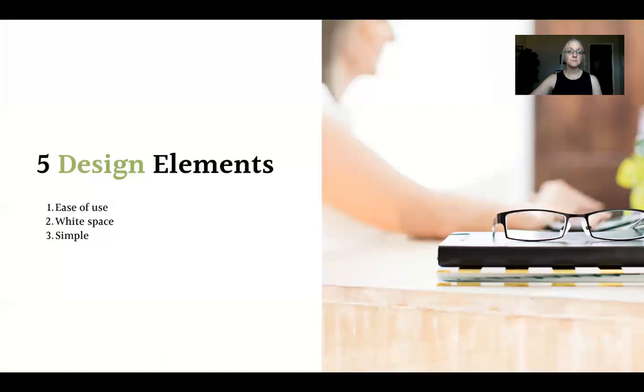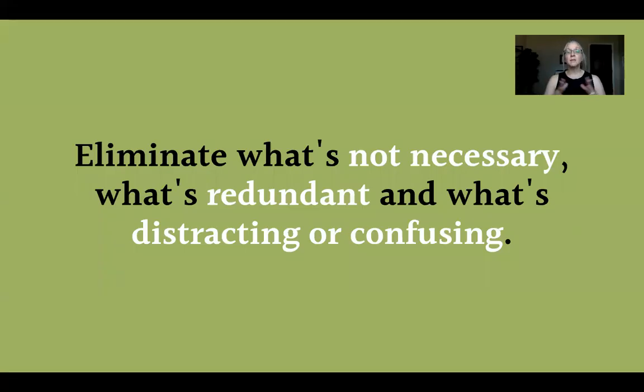The third element is simplicity. You need to eliminate what's redundant, distracting, or confusing. For those of you with S or C personalities where communication is very important but you tend to repeat yourself or be wordy — that can translate over into your website.